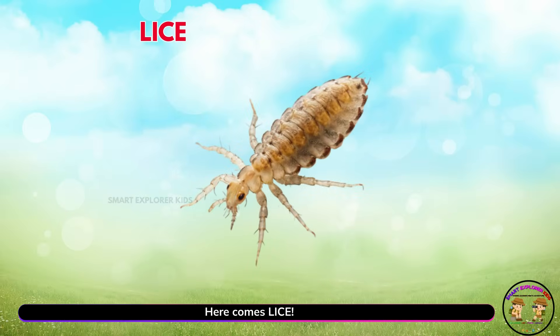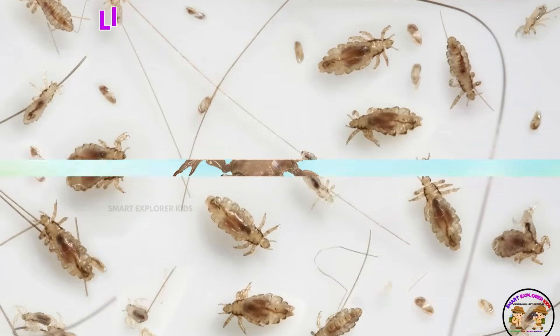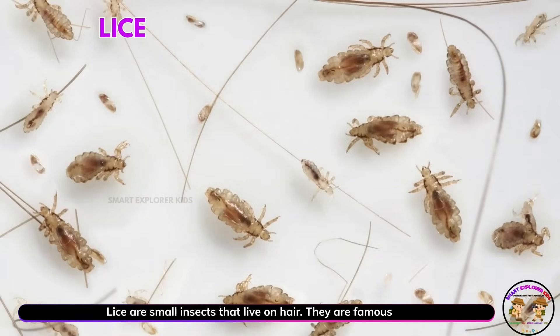Here comes lice! Lice are small insects that live on hair. They are famous for being itchy.